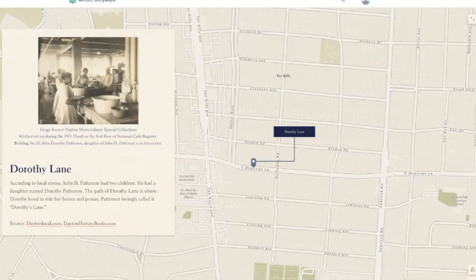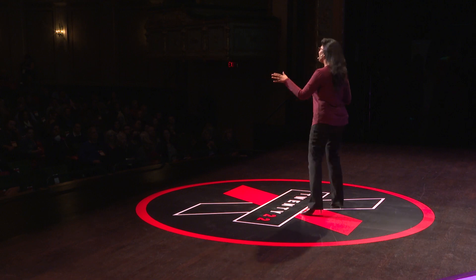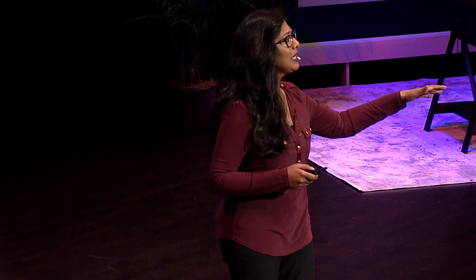Did you know that Dorothy Lane, for example, was named after John H. Patterson's daughter, Dorothy Patterson? Based on local stories, young Dorothy liked to ride her horses and ponies down a pathway, and so Patterson lovingly called it Dorothy's Lane. What other hidden stories can we uncover from the places and communities around us?